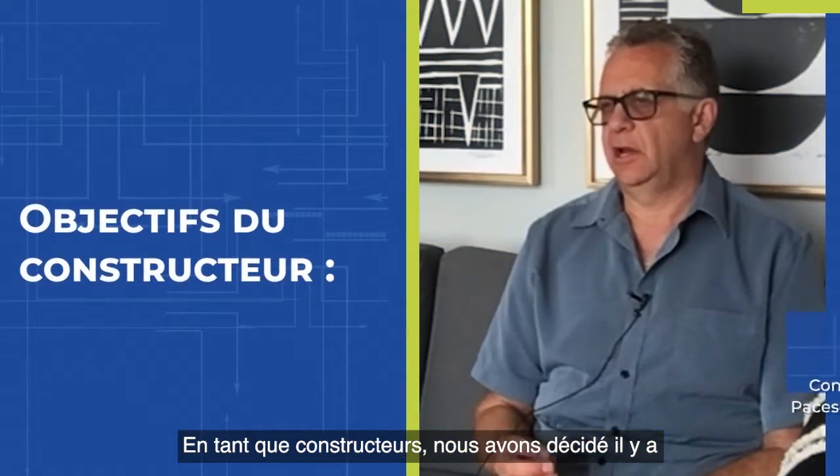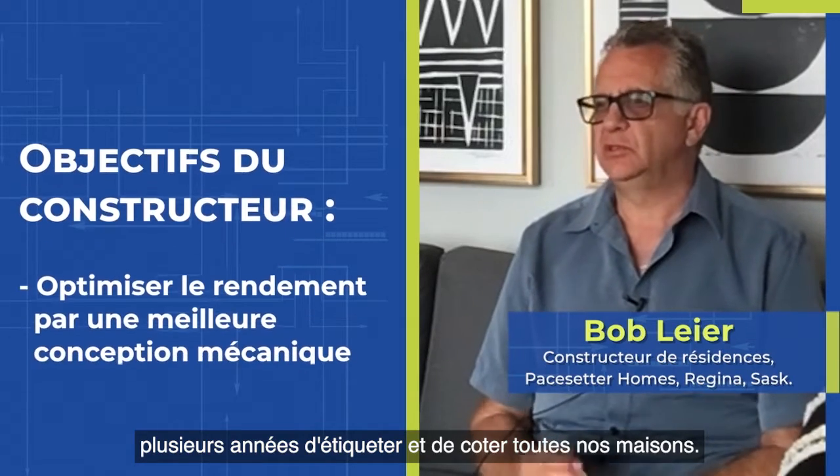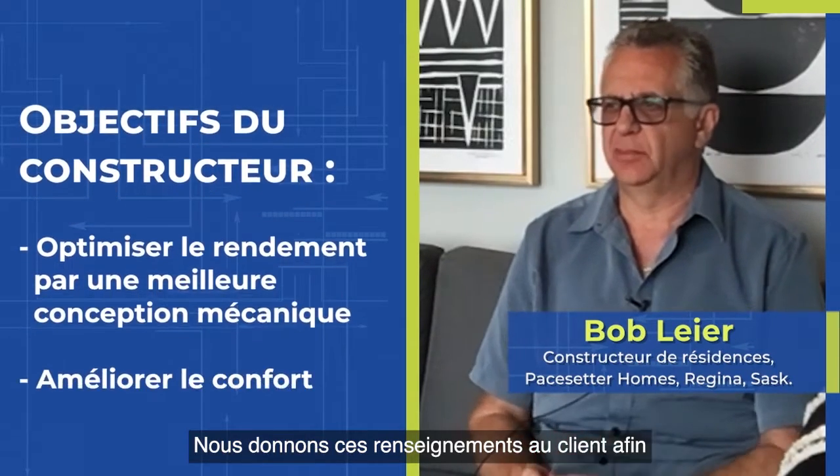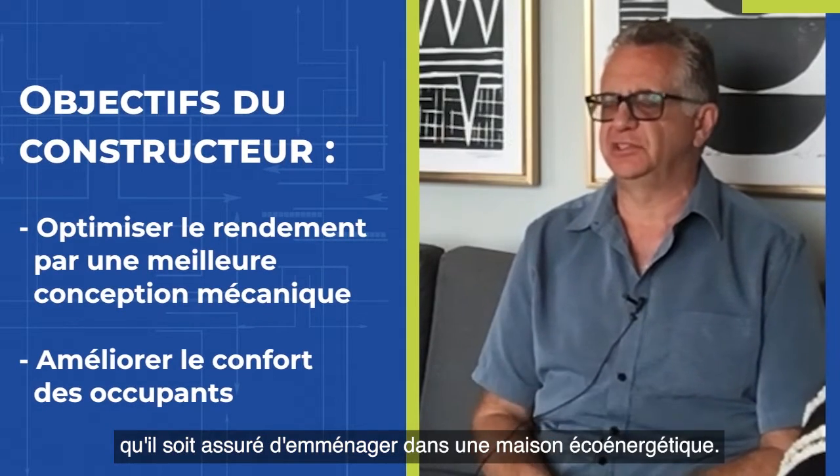As a builder, we decided a number of years ago to label and rate all of our homes. We give this information to the customer so that they feel more confident that they are moving into an energy-efficient home.